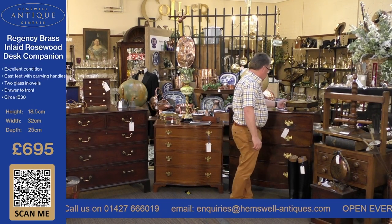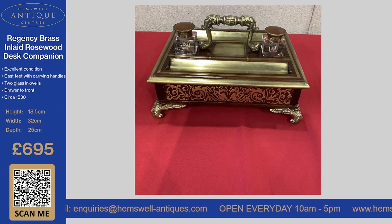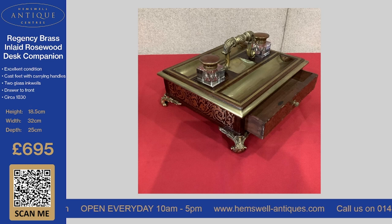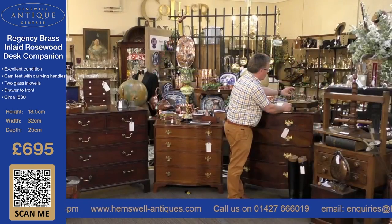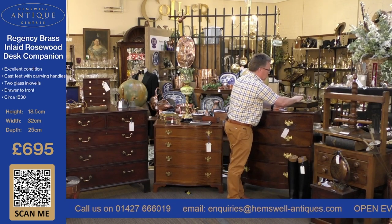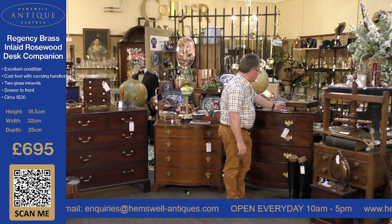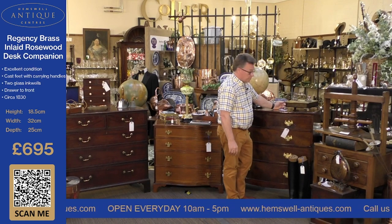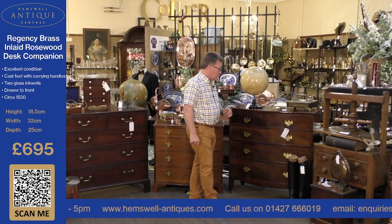Something quite rare — this is a Regency Brass Inlaid Rosewood Desk Companion, and it just oozes quality. It's got a drawer at the front, finely cast feet, a handle, inkwells, and bays underneath the inkwells. The pen holder area is all brass. I would say it's English, about 1830, and it's a stunning piece for anybody's desk. You're looking at £695 for this particular item — it is relatively heavy and a great piece for a partner's desk. A great gift.